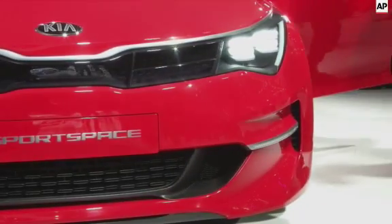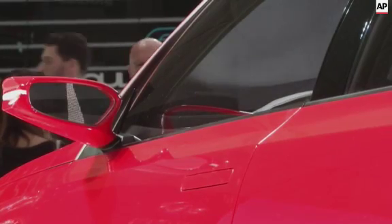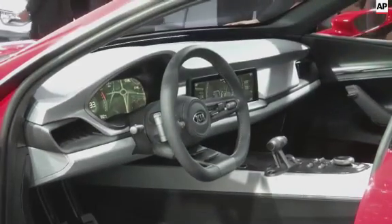Here we are today in Geneva. We're introducing our new concept, the Kia Sport Space. The idea behind it was to create the perfect getaway car for four friends that, after a hard day, a hard week's work, are willing to go and escape to the mountains for maybe a weekend skiing altogether.